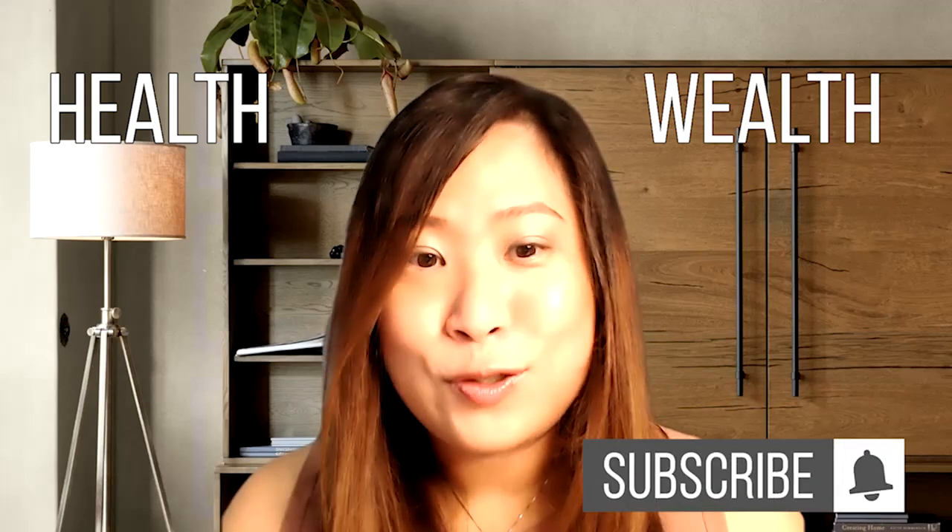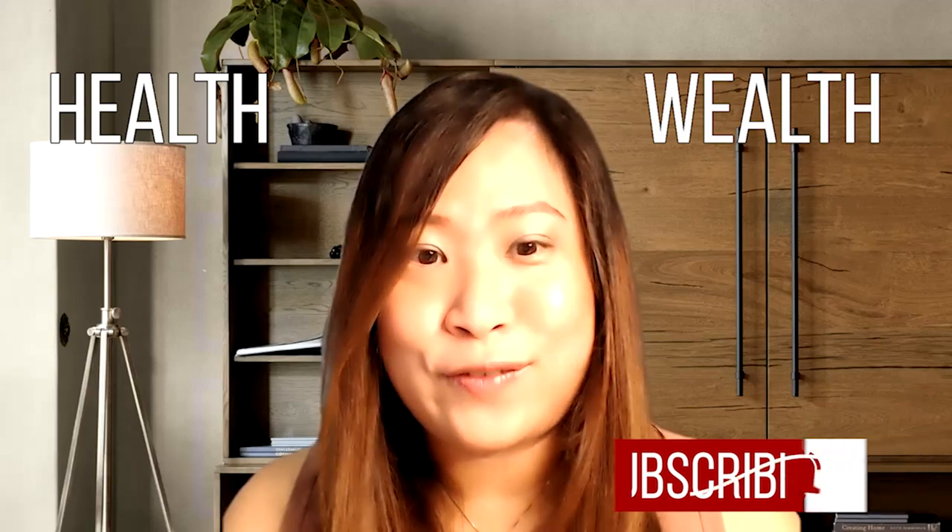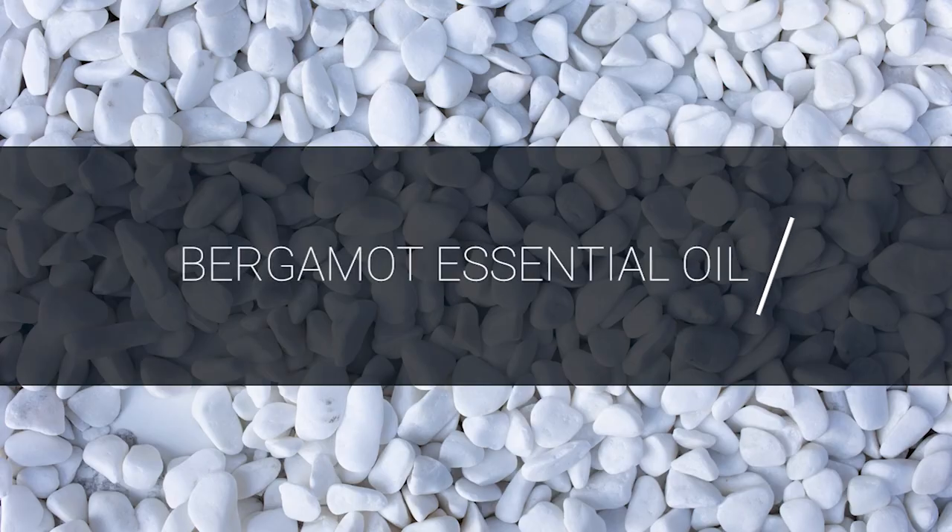This channel is set up to empower women in health and wealth. If you are interested in the topics that I am sharing, do subscribe to this channel and hit the notification bell so that you will be notified of all future videos. Today, I'm going to share with you what are some of the uses and benefits of bergamot essential oil.